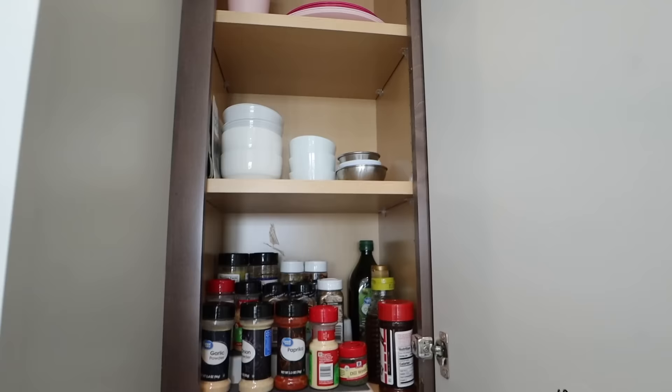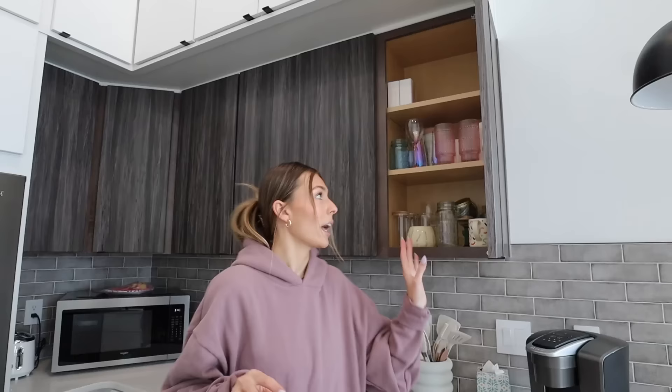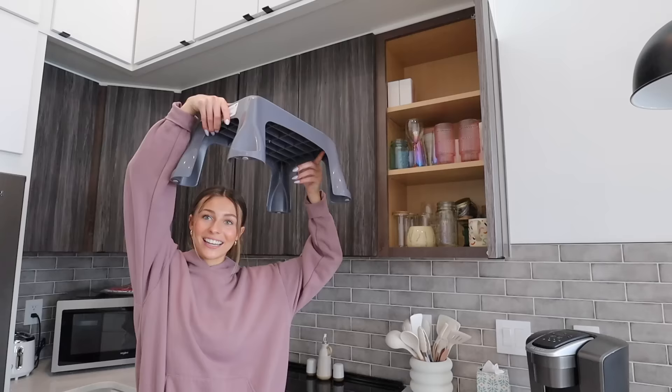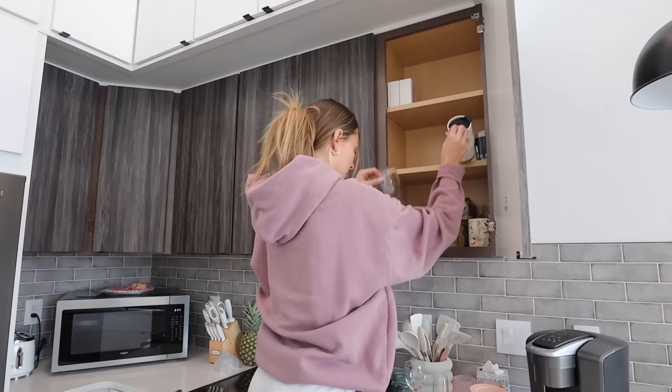My cup cabinet just has a bunch of random cups in it. This other cabinet has just a few random things and I don't really know what to do with them. The only cabinet I feel good about right now has my plates and bowls, plus a box of unopened glasses. This corner cabinet has a bunch of random stuff, and the one with spices and smaller bowls isn't bad. I'm going to start by figuring out how to organize my cups better and get my step stool to reach the top shelf.